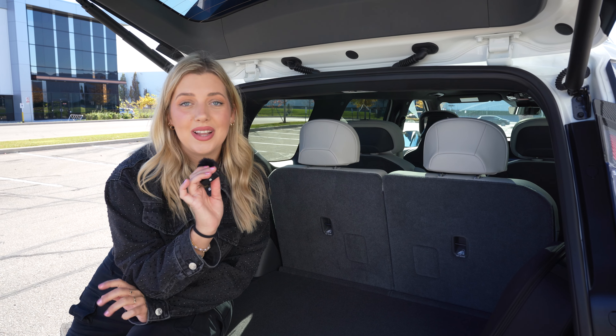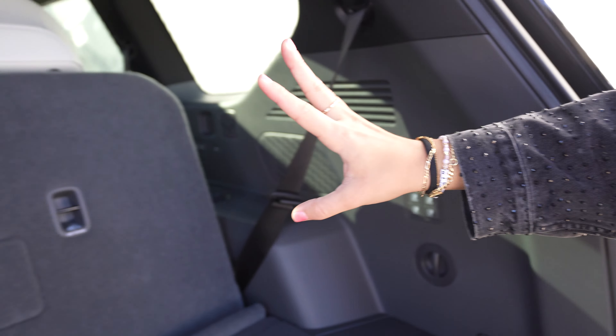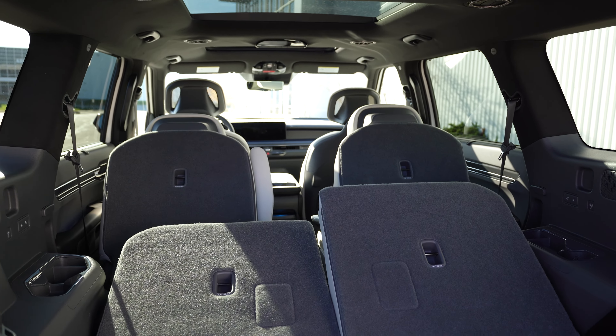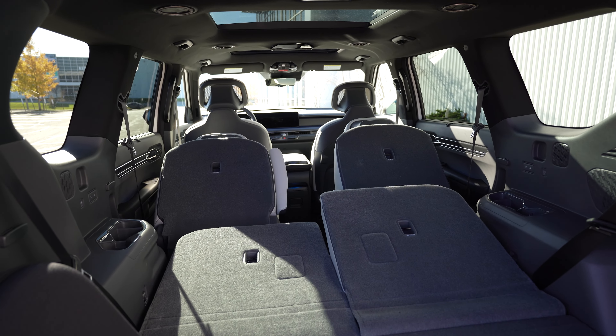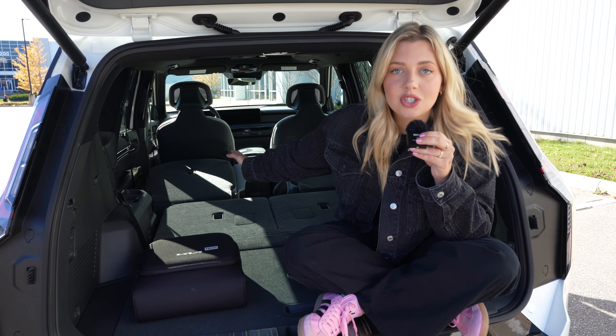Here is our trunk. We have these four buttons — you just click them. The third row seats can go down and the second row too. Everything can easily disappear for your convenience. This would be so useful if you're moving or just need to bring big things from one place to another. It's huge, I love it.